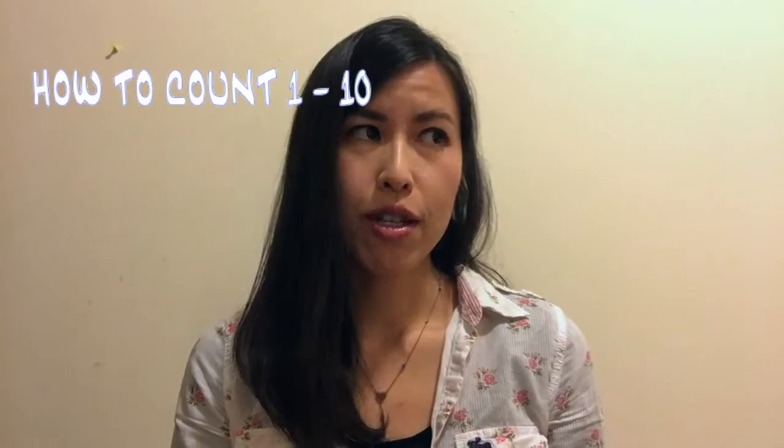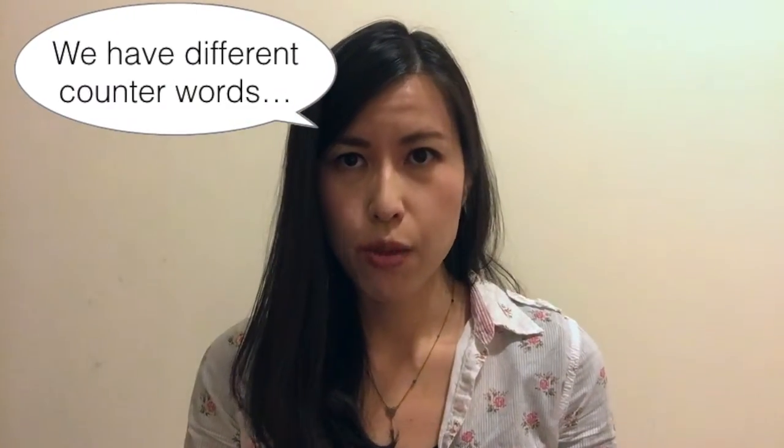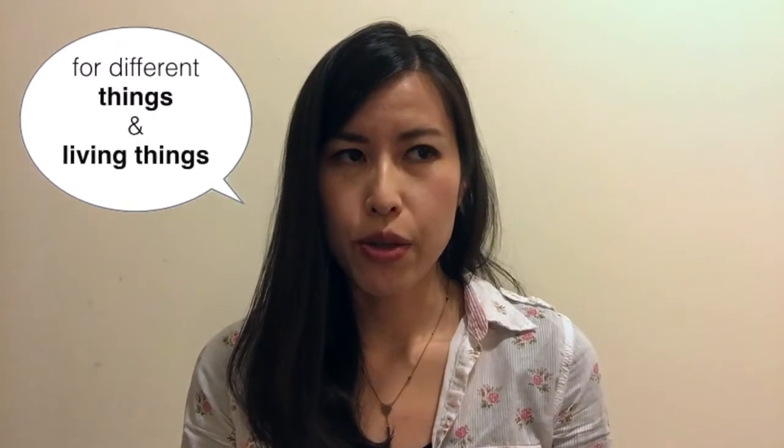I'm gonna introduce you how to count 1 to 10. Actually, counting in Japanese can be pretty tricky since we have different counting words for different things. But today I just want to introduce you simply how to count 1 to 10.